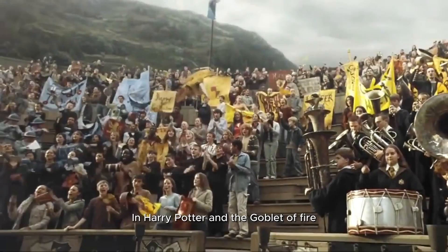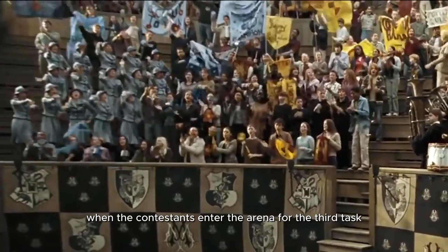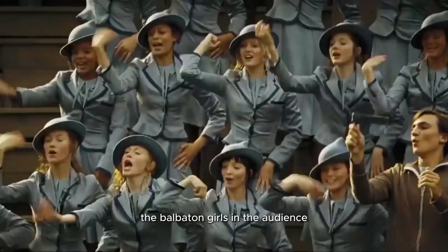12. In Harry Potter and the Goblet of Fire, when the contestants enter the arena for the third task, the bow-patterned girls in the audience can be seen dancing the Macarena.